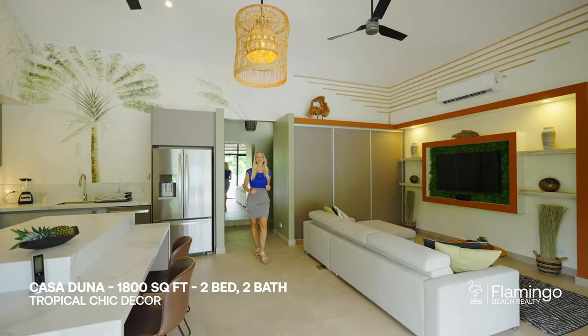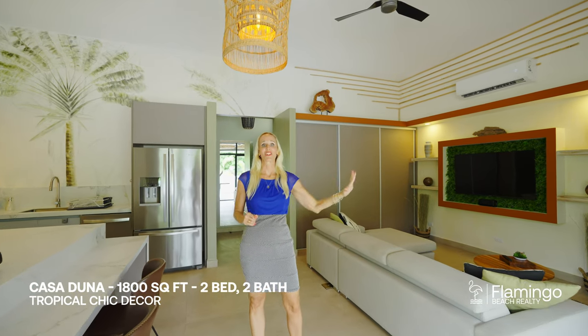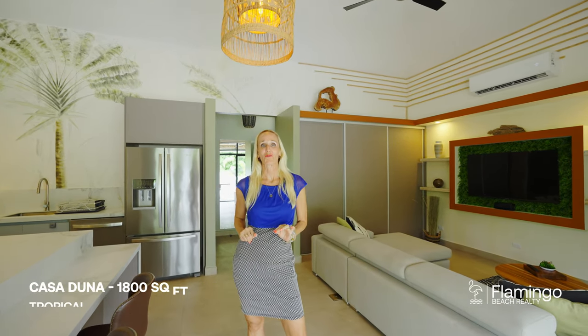Here in the small Casa Duna, it was inspired by nature. You'll see outside there's a wall of jungle, and you've got beautiful artwork on both sides just to reflect this tropical chic feel.